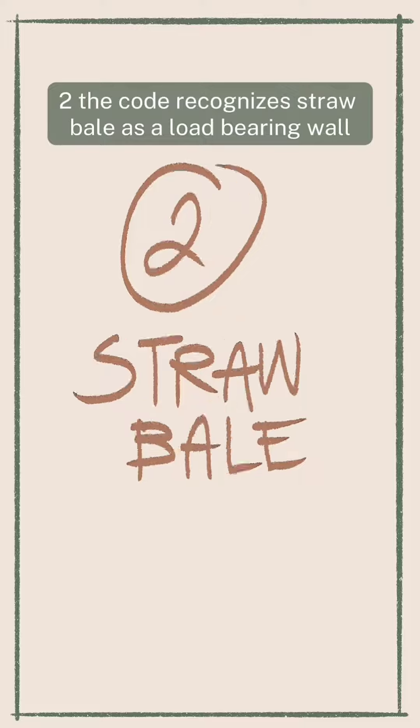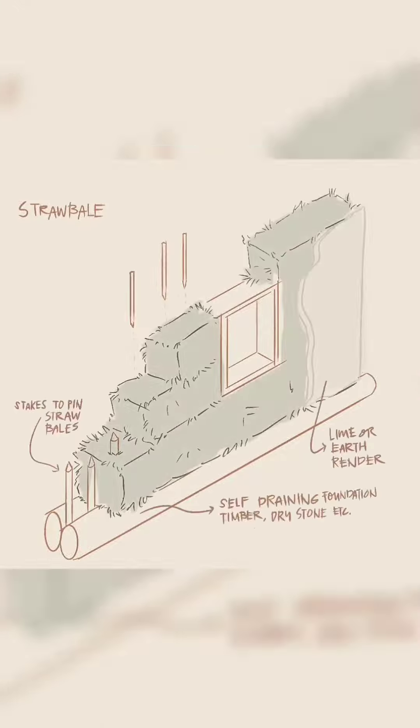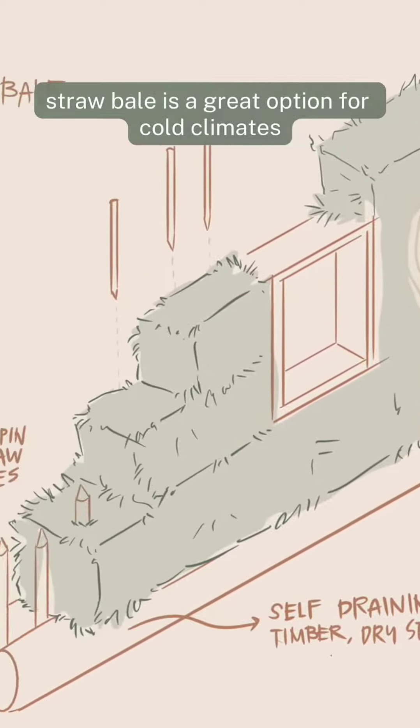Two: the code recognizes straw bale as a load-bearing wall or as infill for a post-beam structure. With superior insulation values, straw bale is a great option for cold climates.